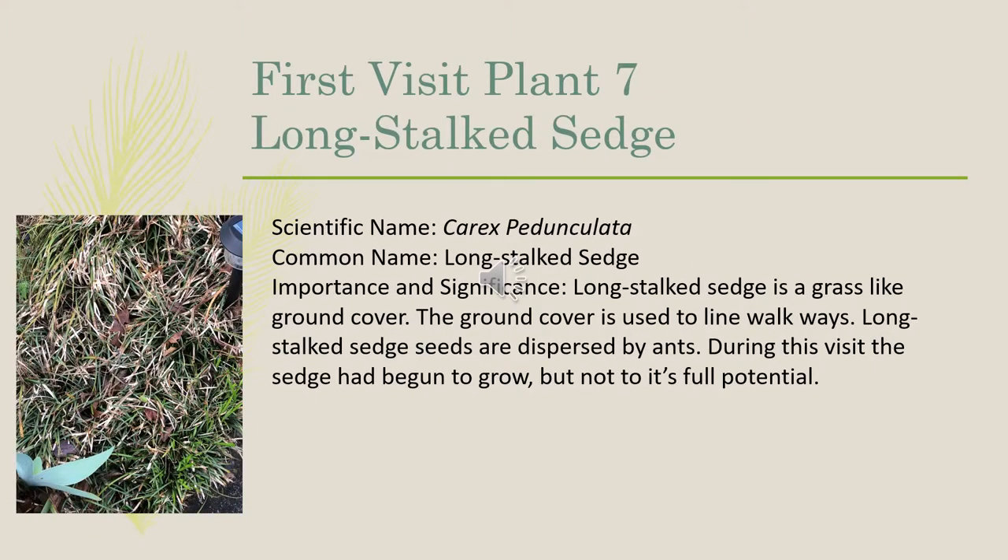The seventh plant we identified was a long-stalk sedge. The scientific name is Carex pedunculata. The long-stalk sedge is a grass-like ground cover used to line walkways. Long-stalk sedge seeds are dispersed by ants. During this visit, the sedge had begun to grow, but it had not reached its full potential.